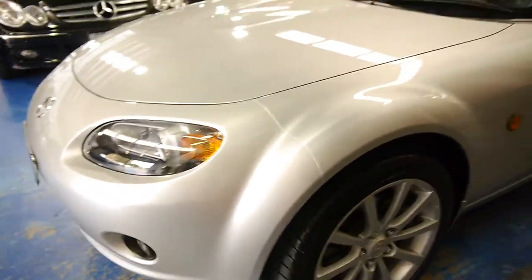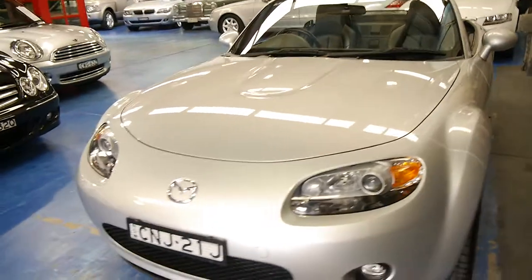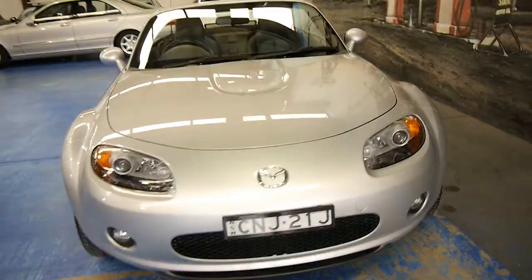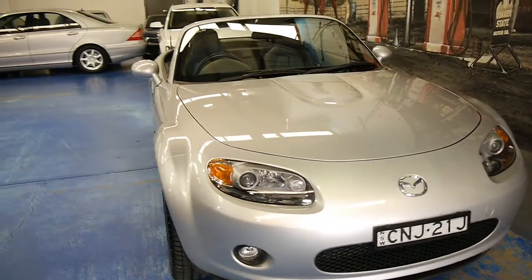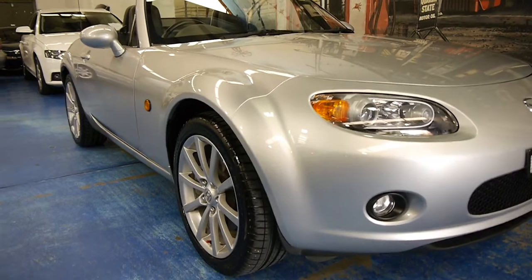Everything about the car is excellent and I will say that this car is in immaculate condition. We don't say that very often, so it's very hard to find a second-hand car in immaculate condition, but this is very very good. I think it would suit quite a fussy buyer.